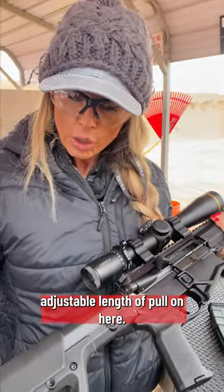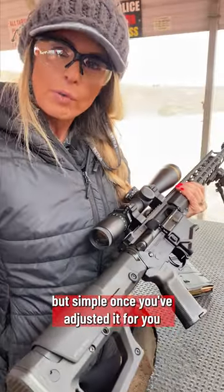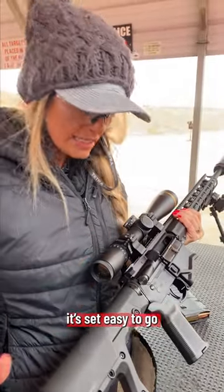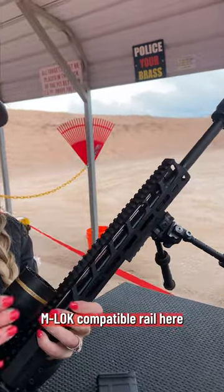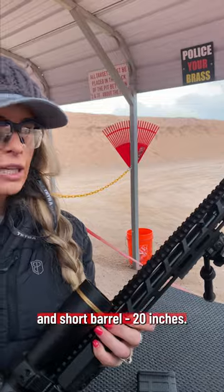Adjustable length of pull on here so it does adjust. It is not tool-less but simple once you've adjusted it for you — it's set, easy to go. M-LOK compatible rail here and a short barrel, 20 inches.